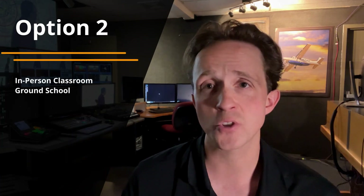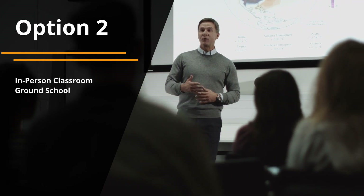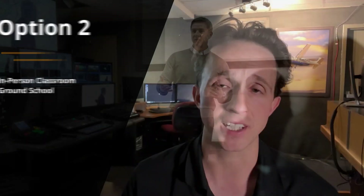You might want to bust the three by five cards out. Option two is attending a classroom style ground school course. Your local flight school or college may offer in-person classes, and this is a great option for those who prefer a more traditional environment for learning. However, this will be a less flexible option and more difficult to fit into a busy schedule.